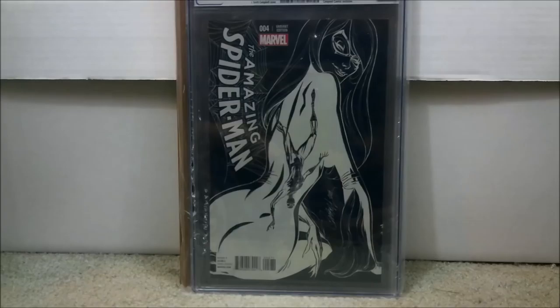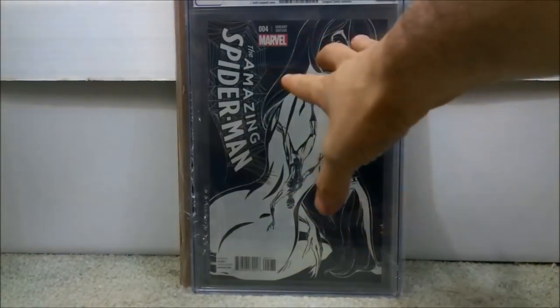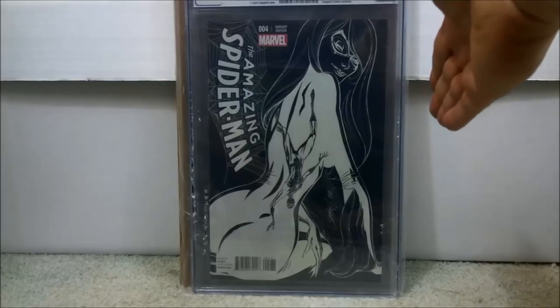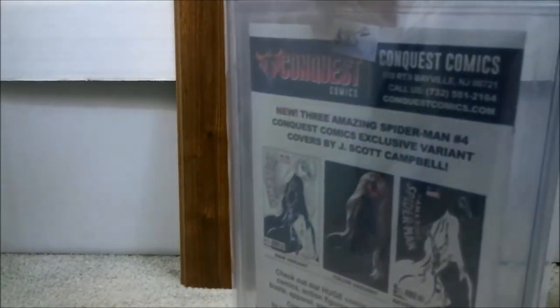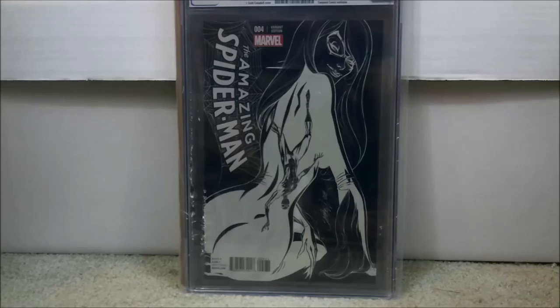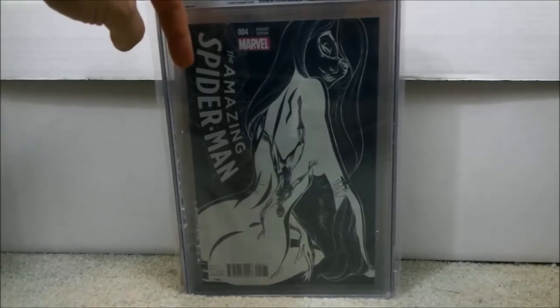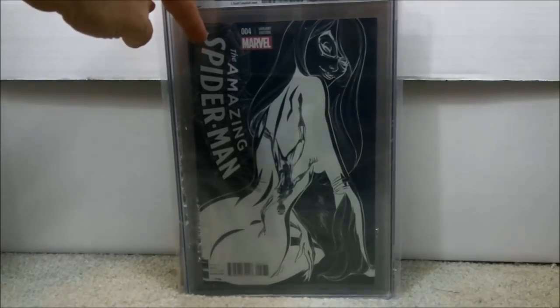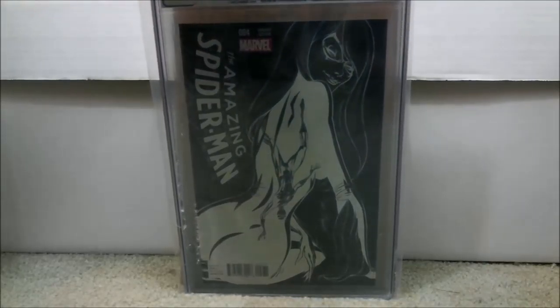If you bought it years ago you would have definitely gotten it cheap, but not everybody is into comics at the same time. Here's another one — this is definitely a key book to get. This is Amazing Spider-Man #4, the J. Scott Campbell negative edition. Another one I have is all white with her in black — the opposite. This is the rarer one. I don't know what the print run is, but either one is going to be a book to get if you can find it cheap. This book came back graded 9.4 and I paid a total of $85 for it. Expect to spend about $100 to $125 at this point — probably going to rise.